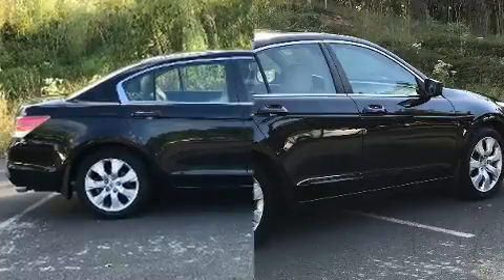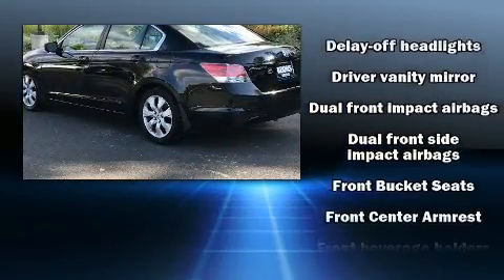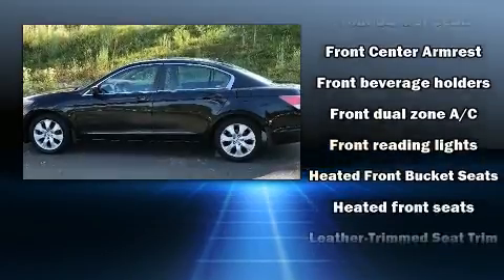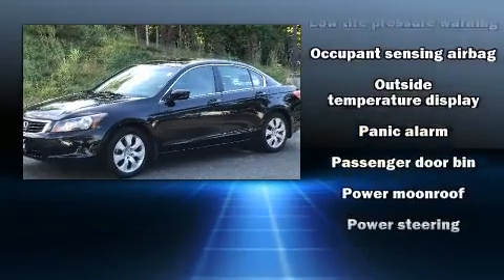Honda ensures the safety and security of its passengers with equipment such as head curtain airbags, front and side impact airbags, traction control, ignition disabling, and four-wheel disc brakes with ABS. Brake Assist technology provides extra pressure when applying the brakes.